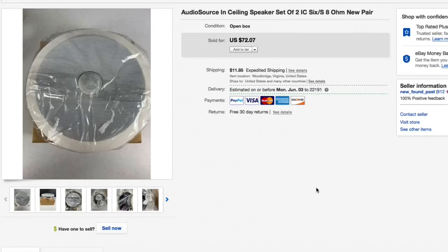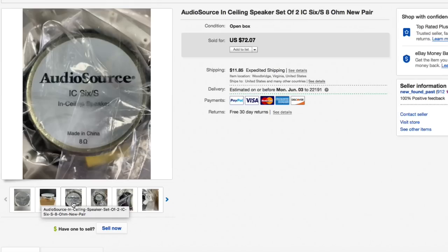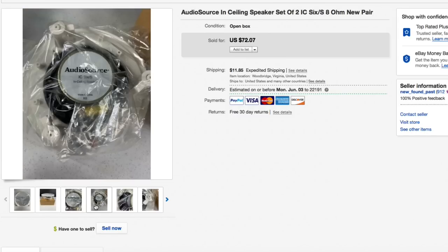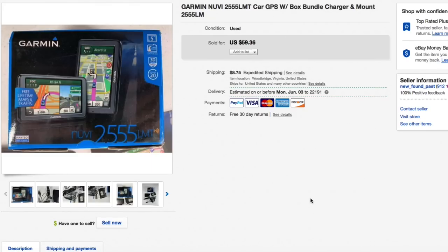These Audio Source IC6S in-ceiling speaker sets had very limited comps. We only paid about $7.50 — my wife found them and threw them in the cart. One was brand new in the box, the other brand new without a box. Only had them a couple months. Listed for $72.07, somebody shot me an offer of $55 plus shipping and I accepted — almost a $50 profit on the Audio Source in-ceiling speakers.